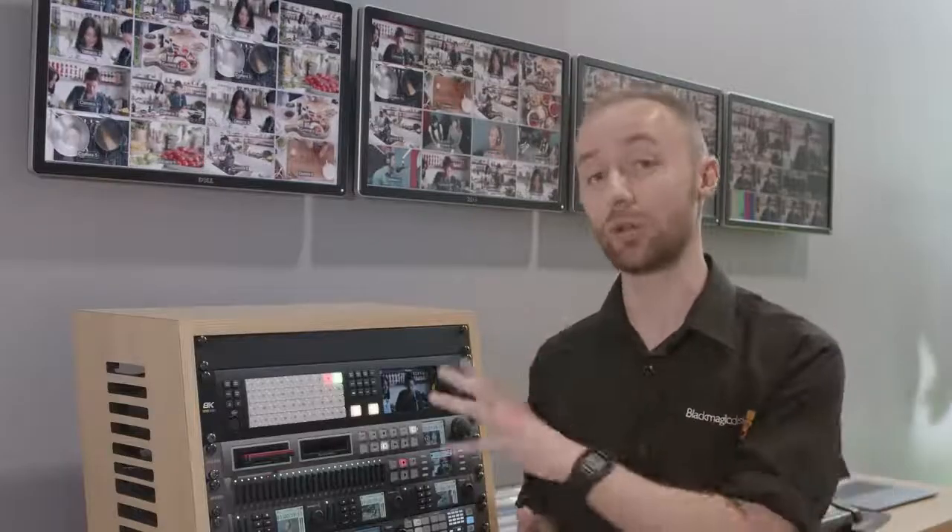The advanced feature set of the ATEM Constellation 8K includes 4 MEs and two individual super sources, which can be used either independently or cascaded together to produce up to 8 picture-in-pictures.